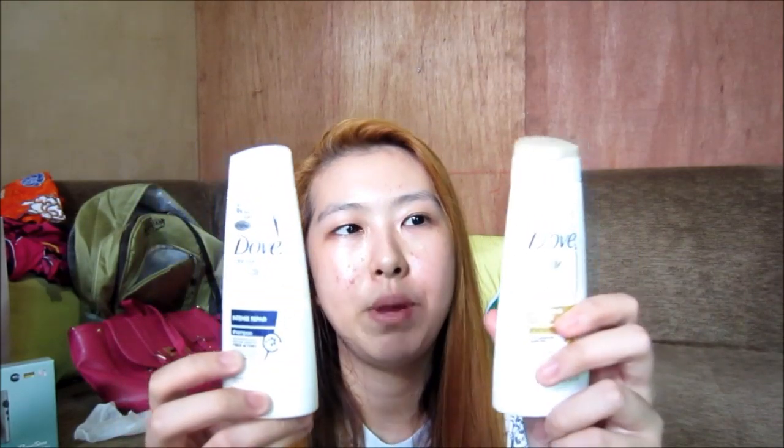I got two shampoos: Dove Nutritive Therapy — Nourishing Oil Care, and Intense Repair shampoo, which is the Damage Therapy. This is what I use for my hair. I also got conditioner — Nourishing Oil Care.